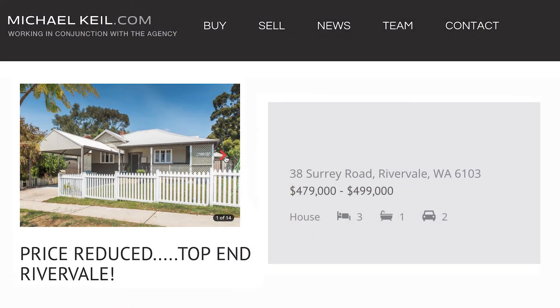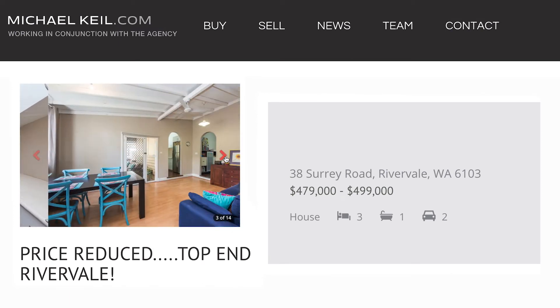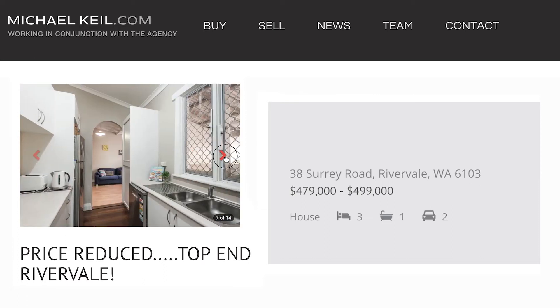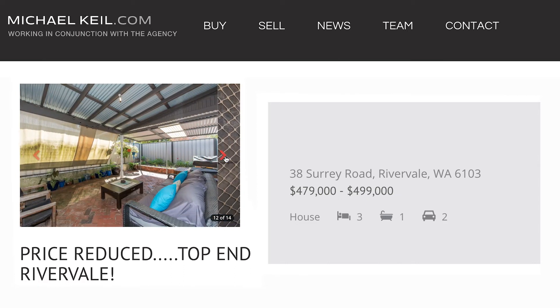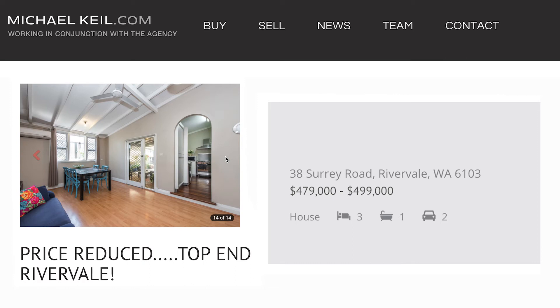The third property is 38 Surrey Road in Rivervale. This is a lovely three-by-one Jarrah weatherboard, fibro and iron construction character cottage on the crest of Rivervale in an absolute prime location. Its expressions of interest are from $479,000 to $499,000 and it's open on Sunday at 11:30 to 12:00.